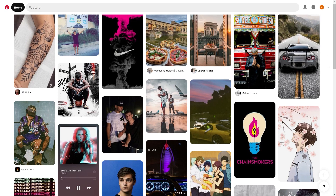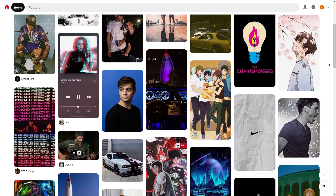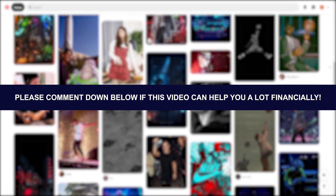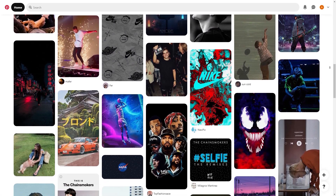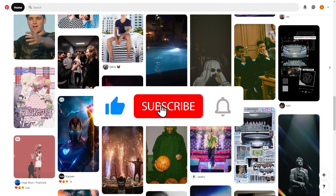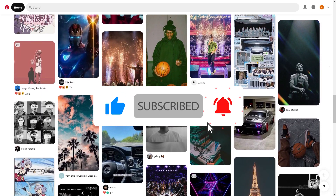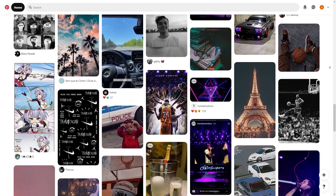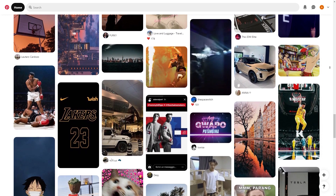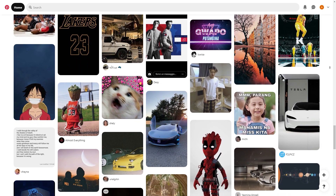That's it for today's video guys. I hope you got some value out of it. Please comment down below if this video can help you financially, and be sure to give it a thumbs up. If you haven't yet, subscribe to my channel with notifications on so you won't miss any new future content. Thank you all for watching and I'll see you in the next video.